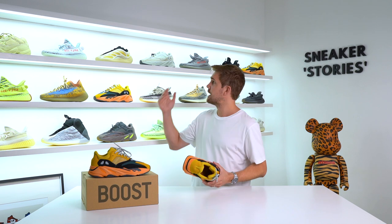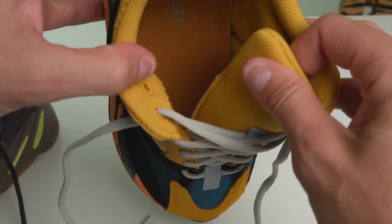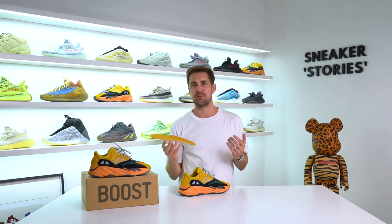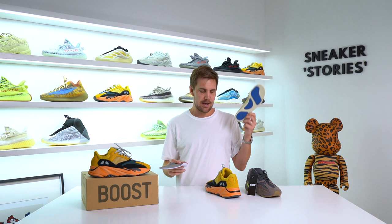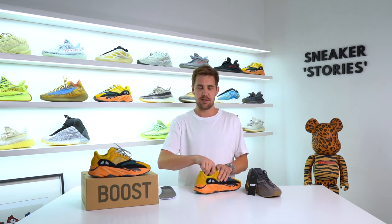Delving inside the shoe, there have always been different variances between V1 models — for instance, the 700 Salt and Mauve had an elasticated tongue, but the WaveRunner didn't. The 700 Sun is the same as the WaveRunner: it has a completely independent tongue with no elastication. The Ortholite insole is included, featuring the Yeezy logo and Adidas Performance logo in the heel on a flat yellow surface, with a blue and creamy white speckled Ortholite underfoot. I was actually expecting this to be missing given the price reduction — the 700 V1 Mauve didn't have it. So it was a pleasant surprise to see it retained here.